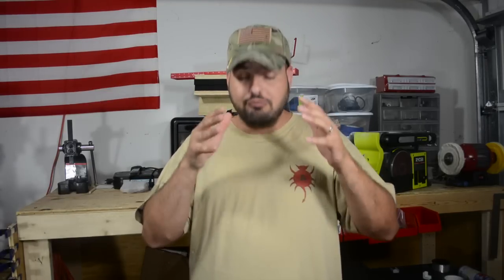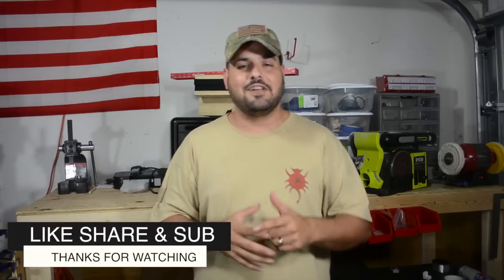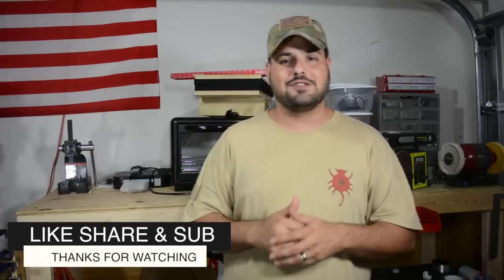I appreciate you guys watching. Hopefully you learned a couple of things from that video — I know I did. Go ahead and check out Nick and Jesse — I'm going to put their information down below. Jesse makes really good holsters. Like the video if you enjoyed it, subscribe to the channel, share the videos. God is in control.